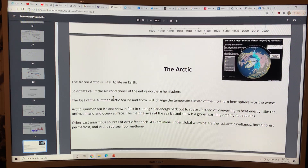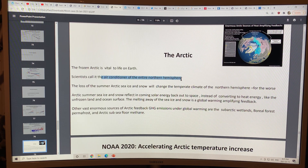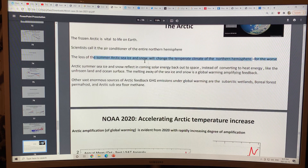The last section is the Arctic. I'm going to go over this very quickly because I've talked about the Arctic quite a bit. But the Arctic is the air conditioner of the entire northern hemisphere. A frozen Arctic is vital to life on Earth. Loss of the summer Arctic sea ice and snow will change the temperate climate of the northern hemisphere — actually, the climate of the rest of the planet. And there's the albedo effect — the Arctic is getting much darker.